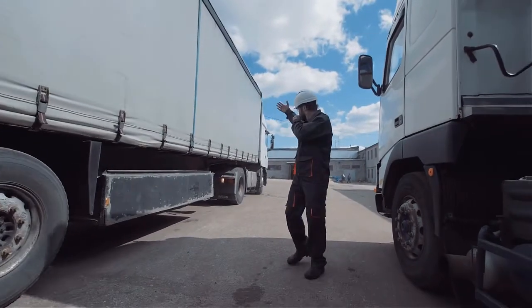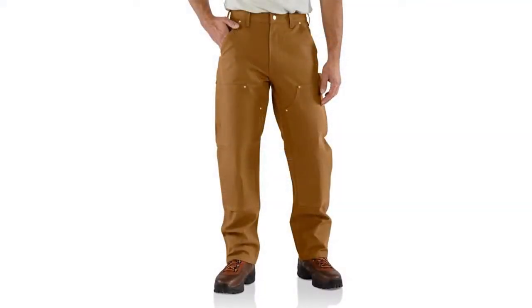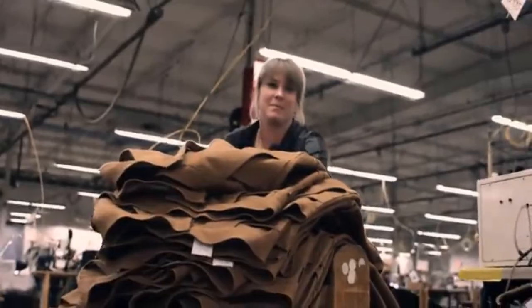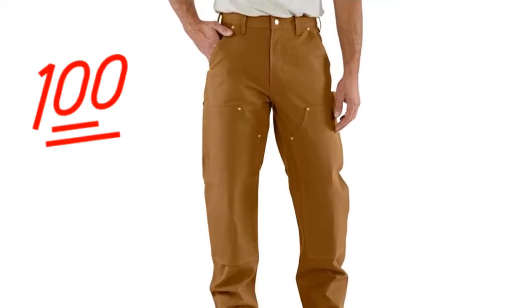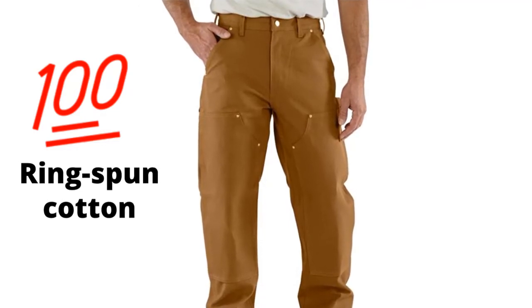At number two: Carhartt Men's Firm Duck Work Pants. These work pants are an excellent choice for any worker. They provide a loose fit which makes them a great option for those who like to move around without feeling restricted. They are machine washable and feature triple stitching, providing excellent strength and durability. They are made from 100% ring-spun cotton.